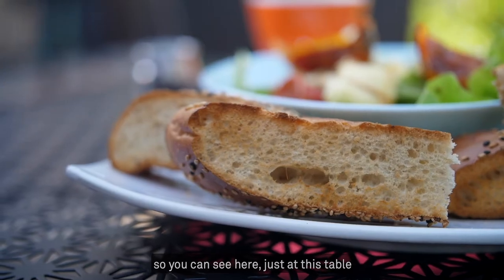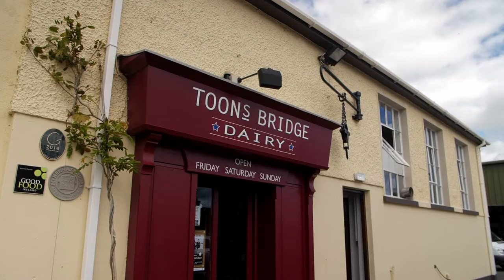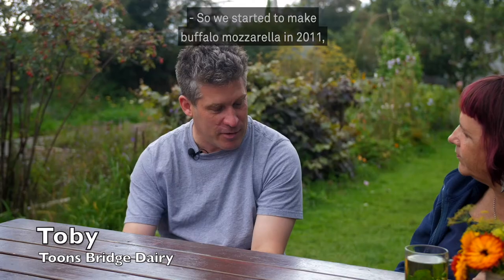And here this is a lovely pide Turkish bread but it's baked locally in Arbutus. So you can see here just at this table, in a couple of dishes, we really walk the talk — we really serve the local food. So we started to make buffalo mozzarella in 2011.